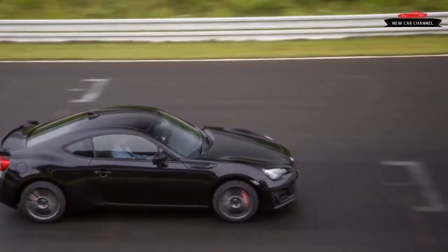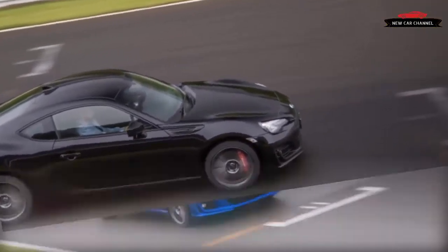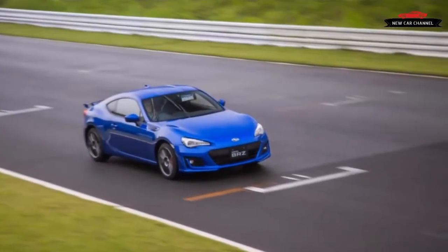After track mode is activated, a drift can be easily controlled — the stability control steps in only if it senses an imminent spin.